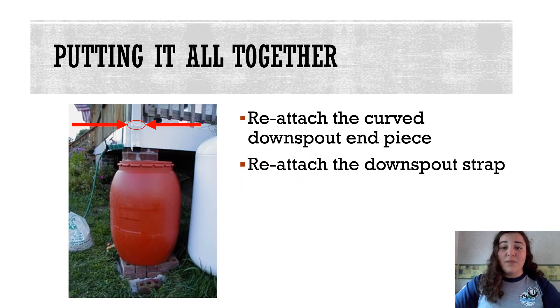After cutting the downspout, place your rain barrel under the spout and attach the curved downspout end piece over the downspout. If it doesn't fit well, you can use pliers to bend the downspout edges so the elbow piece can slip over it. Then you attach the downspout strap so the elbow piece is secured in place.